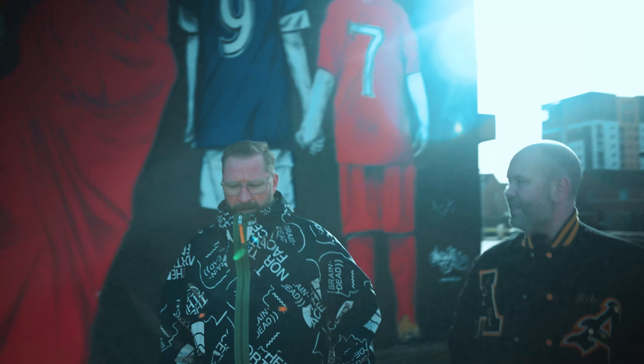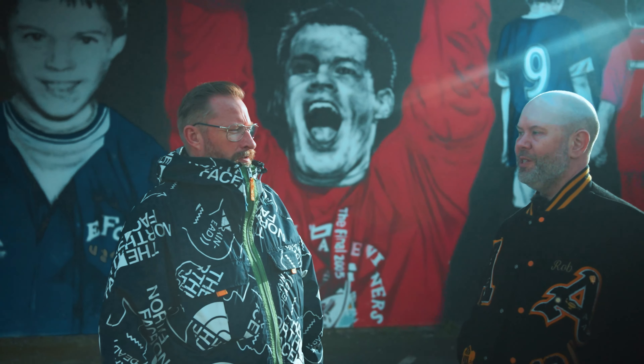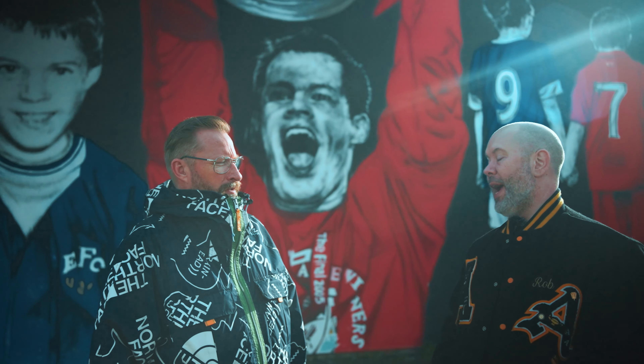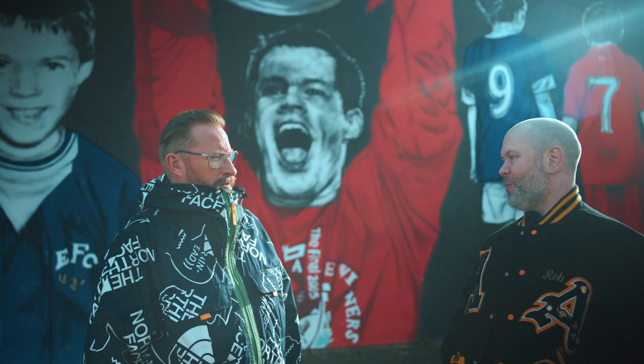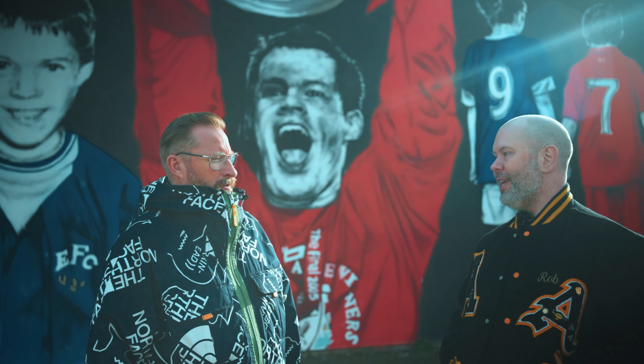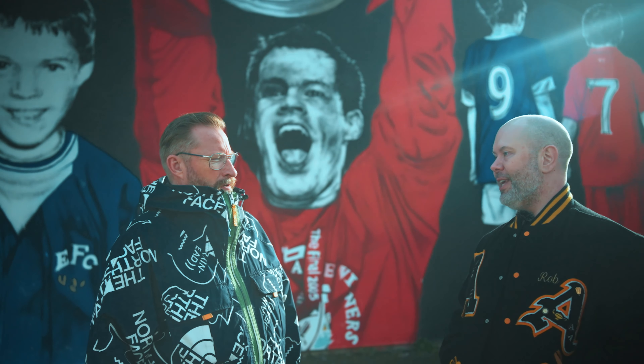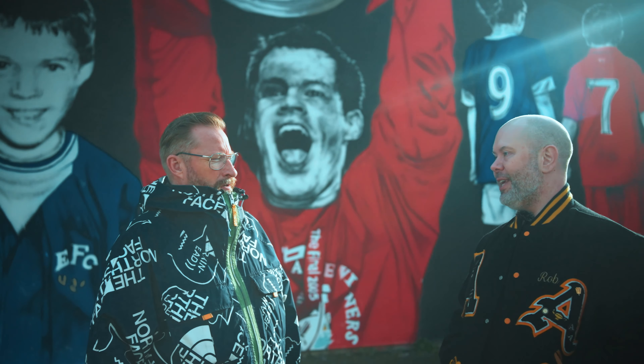Rob: here we are in sunny Liverpool — a rare treat, such a beautiful day here in Bootle. We've got a very special guest today. We're at the Brunswick Centre, which is the home of Jamie Carragher's 23 Foundation. We're talking to Jamie about not so much football but more about kits — kit design, his experience of wearing kits over the years, and importantly the amazing work he does with underprivileged young people. Welcome to the Kit Breakdown.